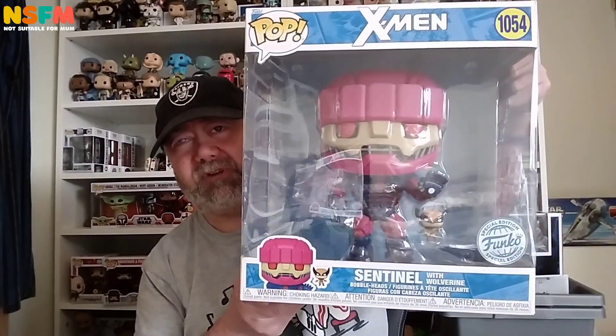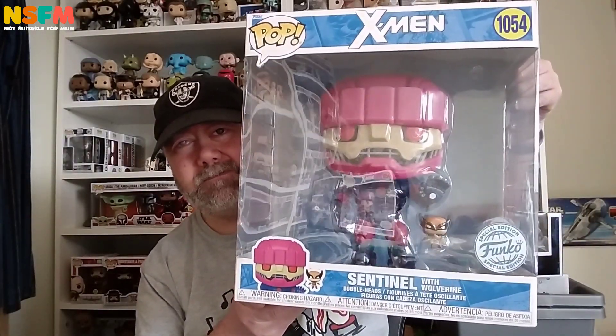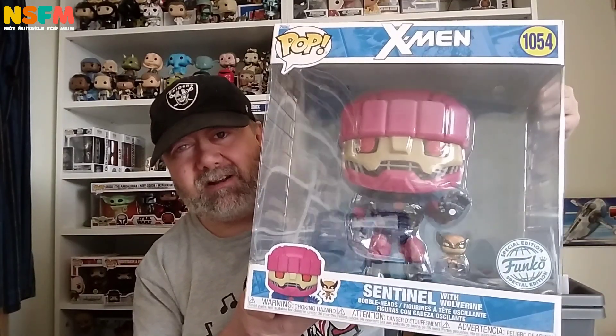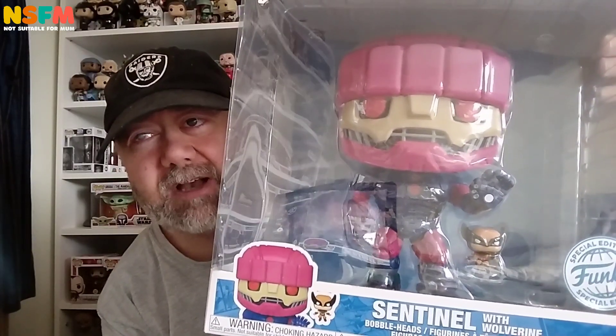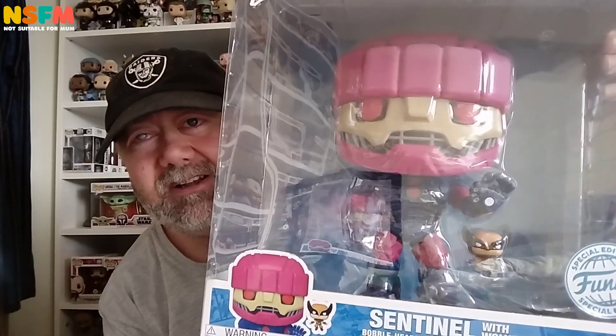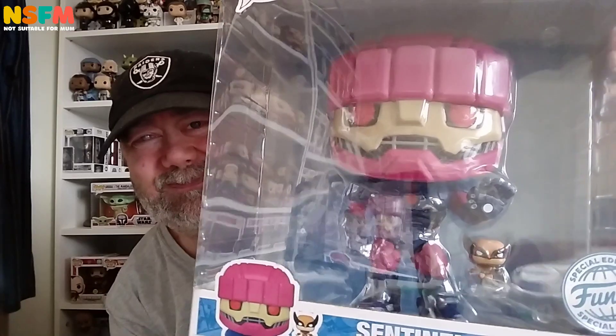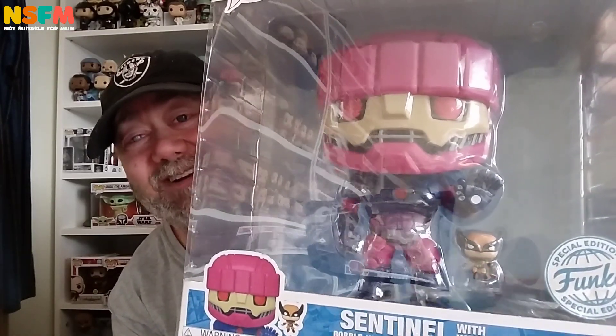There he is — there is the proper Sentinel. You can see he's quite a bit different. He looks less comic book-y, even though it is from the comic books, obviously. I'm not going to take him out because he's such a palaver. But as you can see, it's in what I call the proper colours, not the silly colours. Big giant purple robot.